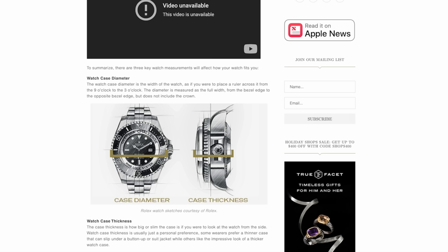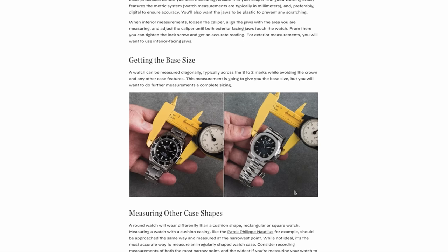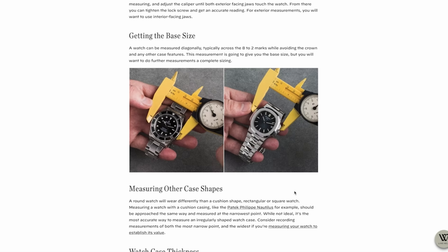So I researched it, and nope — I don't think I'm measuring it wrong. According to Loop, you should measure from 3 to 9. And Watchbox seems to be measuring from 9 to 3, but then they say to measure from 8 to 2. Everywhere I look either says 9 to 3 crown not included, or 10 to 2. Why? I need to let this go.